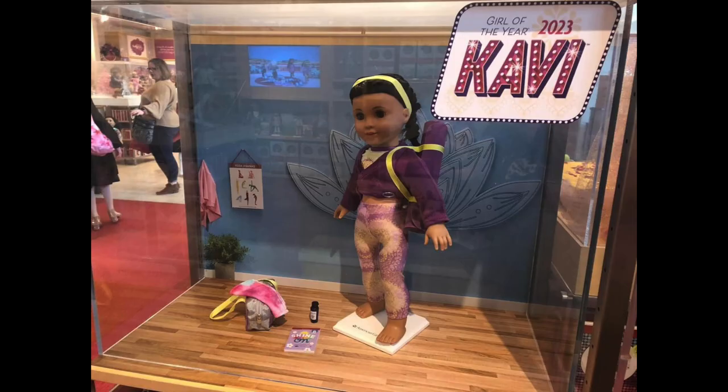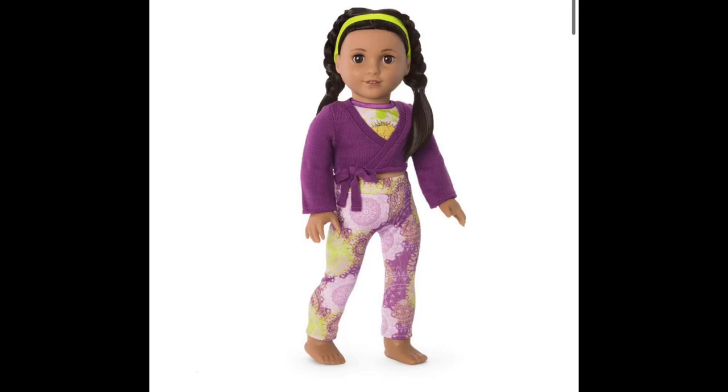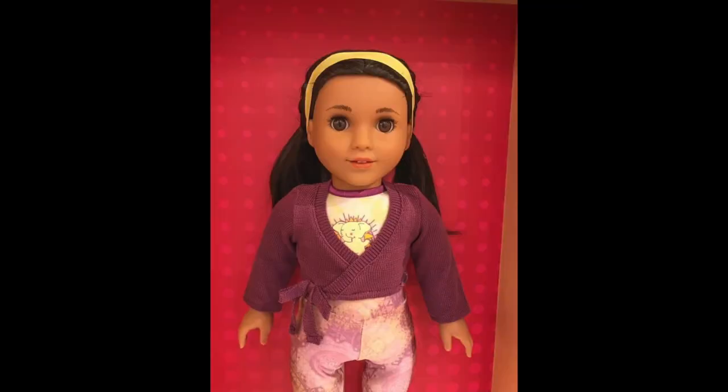She is also into yoga — they call her a yogi in the catalog. Here's a look with a little outfit with the crisscross top and headband, and then here's a look at the store display. The material on this sweater actually looks really nice up close.